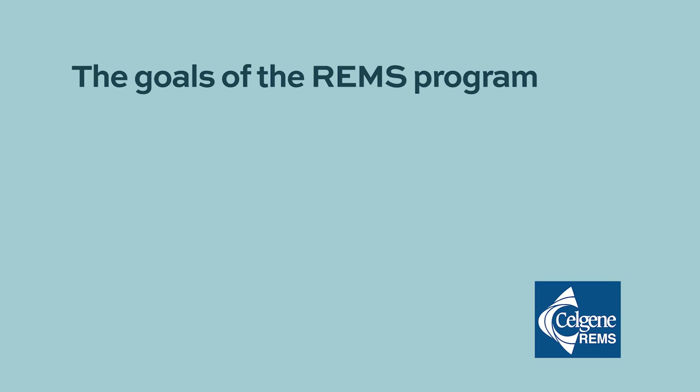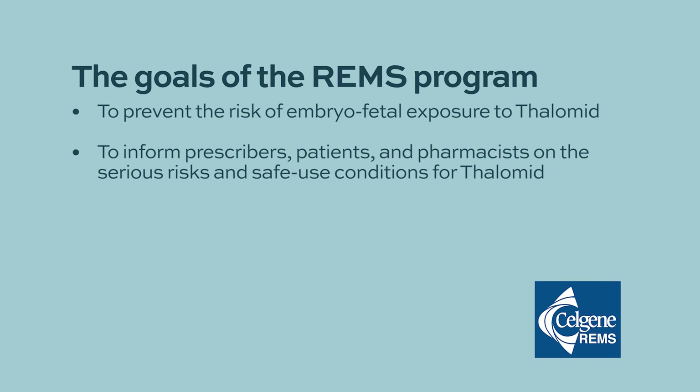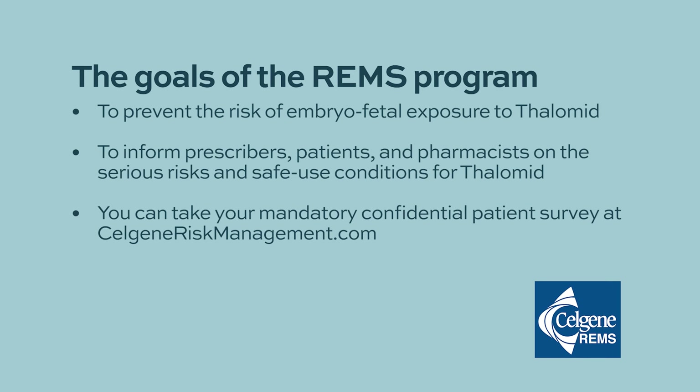The goals of the risk evaluation and mitigation strategy are to prevent the risk of embryo-fetal exposure to Thalamid, and to inform prescribers, patients, and pharmacists on the serious risks and safe use conditions for Thalamid. You can take your mandatory confidential patient survey at selgeneriskmanagement.com in English or Spanish.